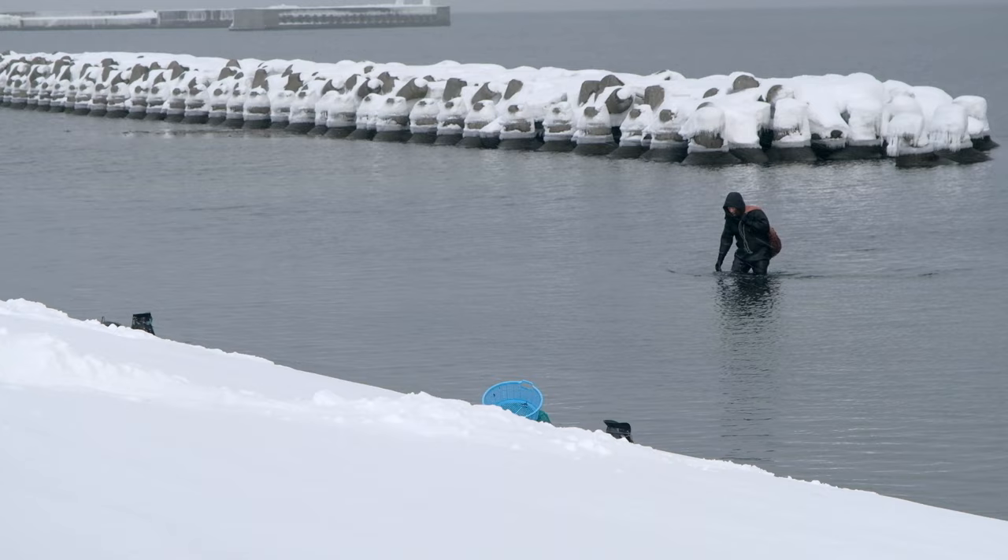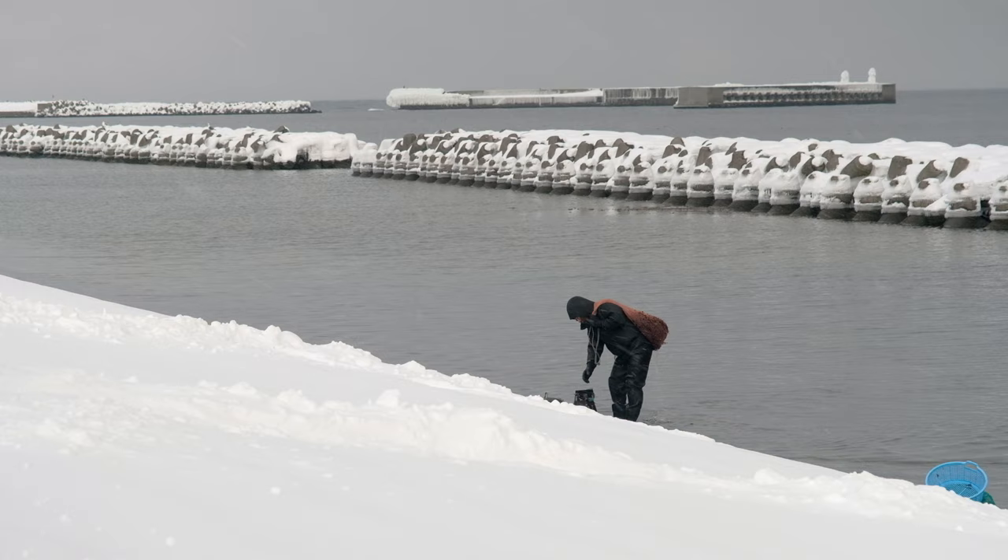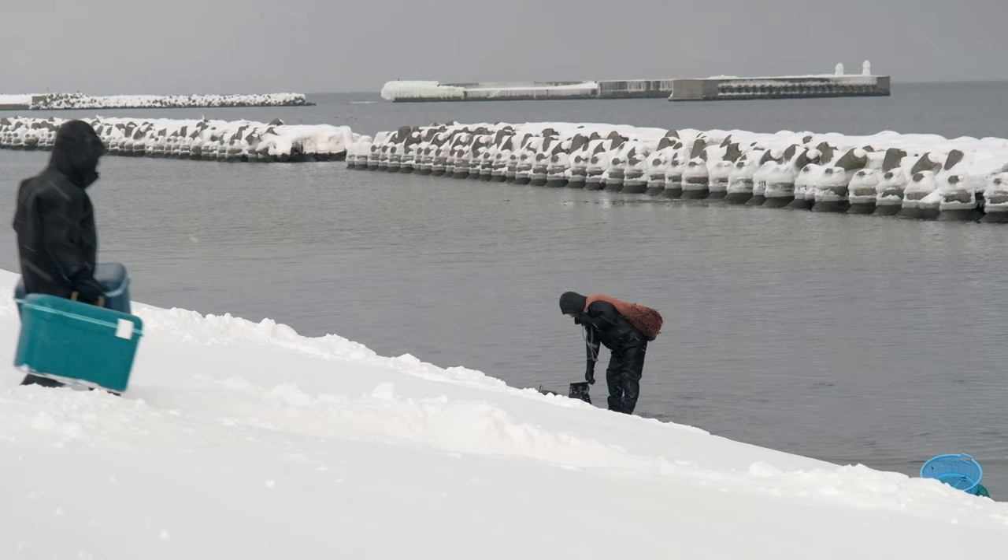The bonus has been these guys here — the seaweed collectors. To be more precise, they are harvesting kombu, which is big business here in Wakanai.